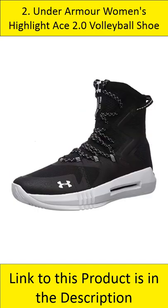At number 2: Under Armour Women's Highlight Ace 2.0 Volleyball Shoe. The Under Armour Women's Highlight Ace 2.0 features a textile upper and synthetic rubber sole. It's lightweight and has a flexible fit for added comfort. Its extended ankle collar provides added support and control.